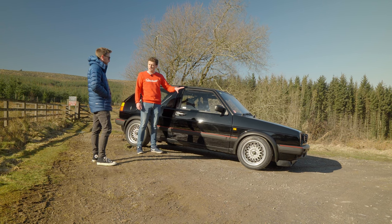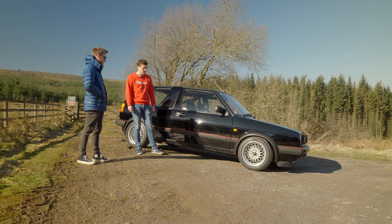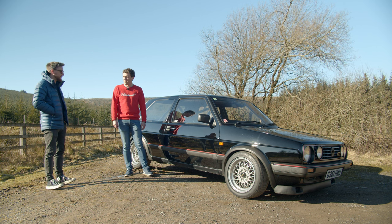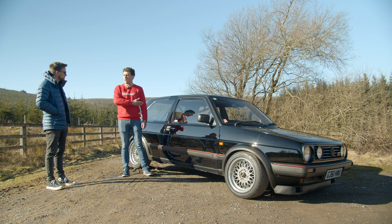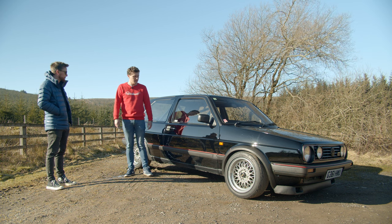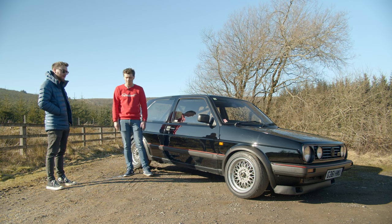So horsepower-wise, we said about 130? About 130, yeah — nothing crazy. I think with modern stuff today, if it hasn't got 300 horsepower people don't look at it, but it's quite impressive. The weight is around 950 kilos, so the power-to-weight ratio is pretty decent. But obviously this car is not about out-and-out statistics — it's not at all.